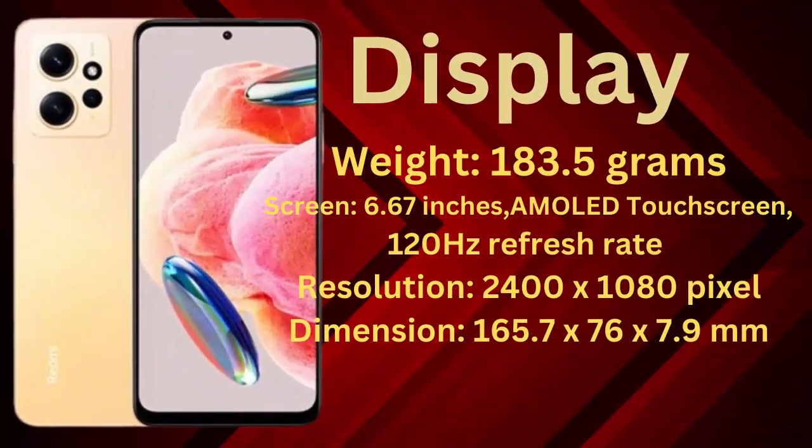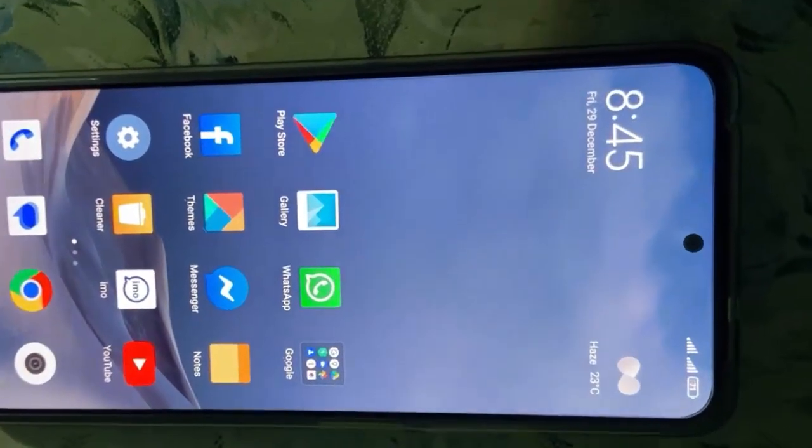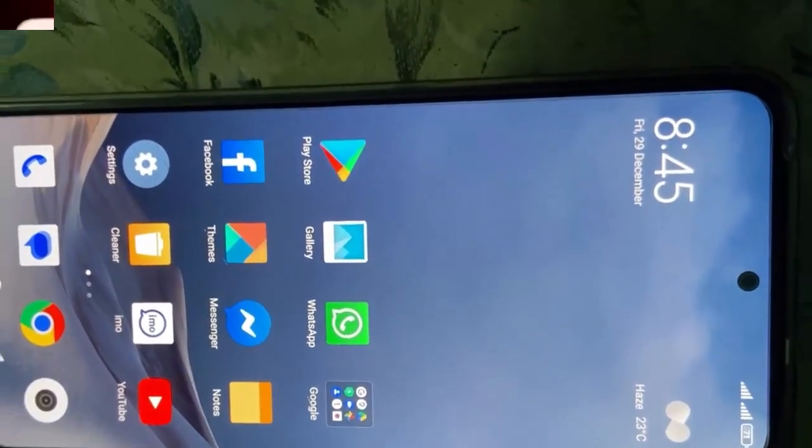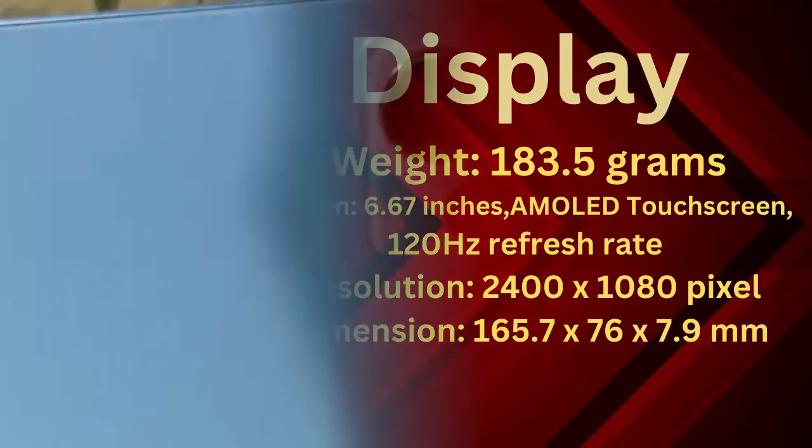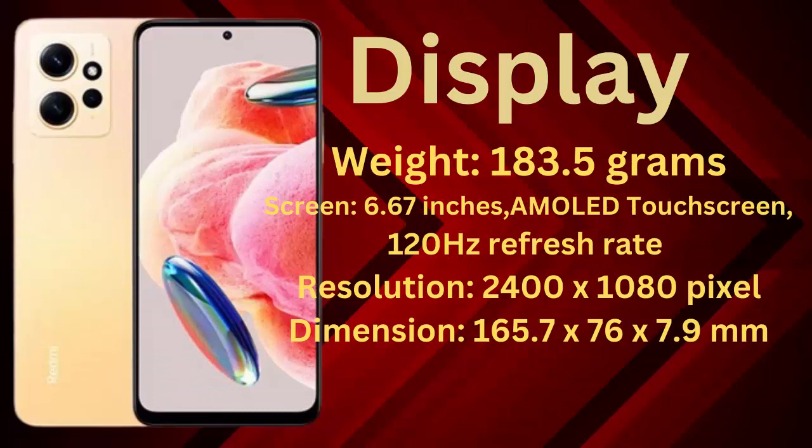Xiaomi Redmi Note 12 4G. Brand: Xiaomi. Display — weight: 183.5 grams. Screen: 6.67 inches, AMOLED touchscreen, 120 Hz refresh rate. Resolution: 2400 x 1080 pixels.